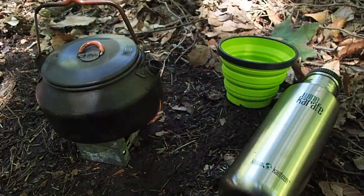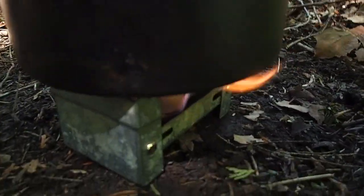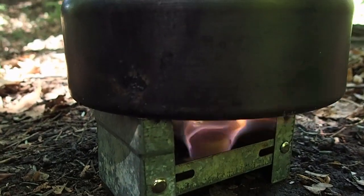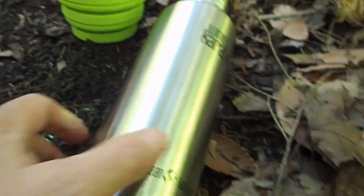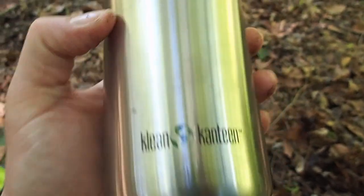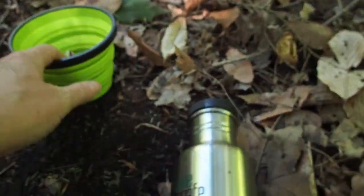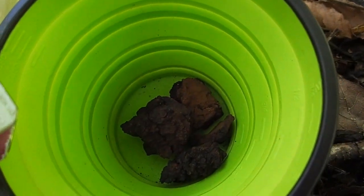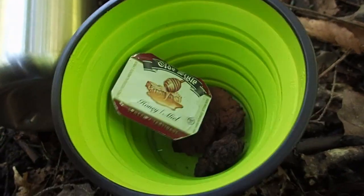Alright, time for tea. My GSI kettle going. My little East German pocket stove cooker with Coglin's Fuel Tablet. I picked up this Clean Canteen Wine Craft at the dollar store for three bucks — pretty awesome, I'm very happy with that, 27 ounces. Then I got my Sea to Summit collapsible mug. I'm going to have chaga tea today — chaga I collected a few weeks ago at Camp Nana, and a little bit of honey.